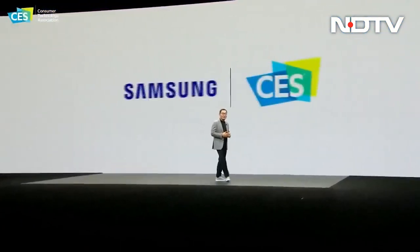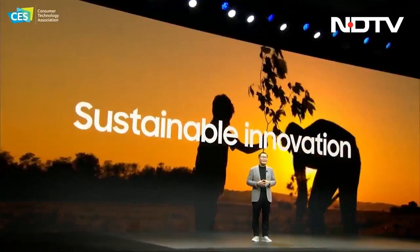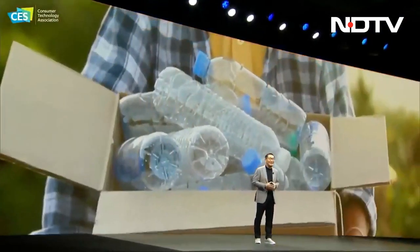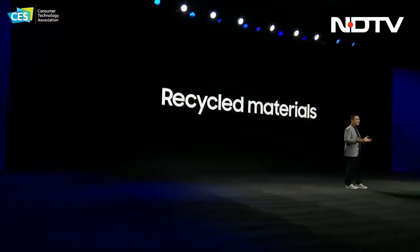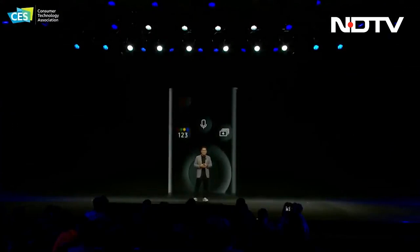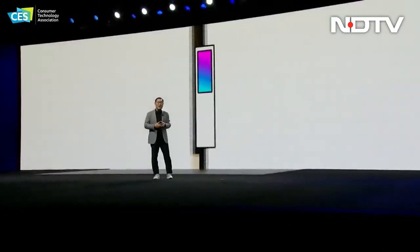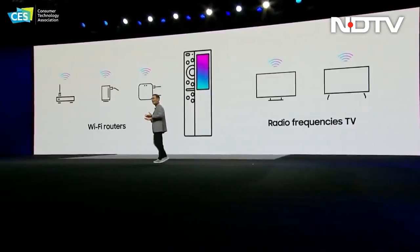Samsung during its keynote at CES 2022 revealed multiple new products. They started with the aim of being more sustainable, from how everything is packaged to how they recycle products after they've been discarded. In an attempt to save on e-waste from 200 million dead batteries every year, the new 2022 Samsung TVs will launch with a remote that charges itself using radio frequencies from Wi-Fi routers and TVs.